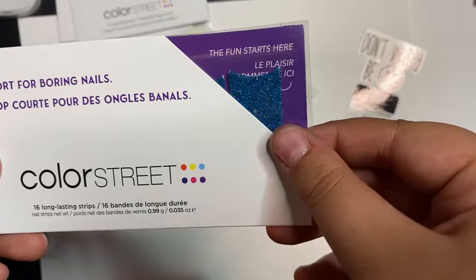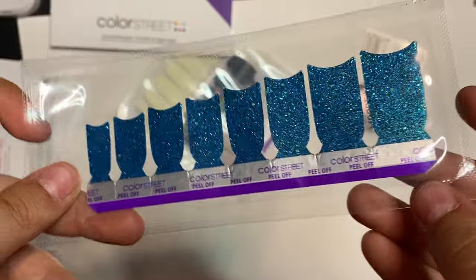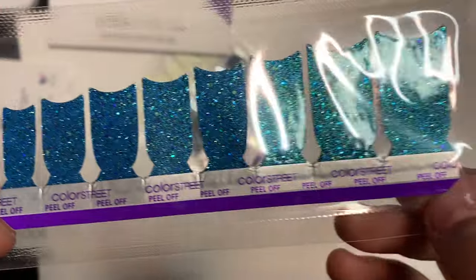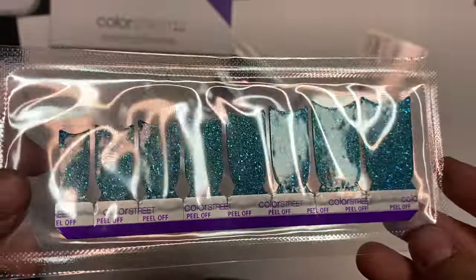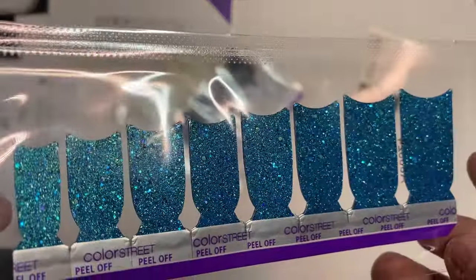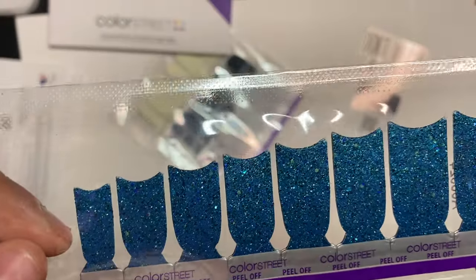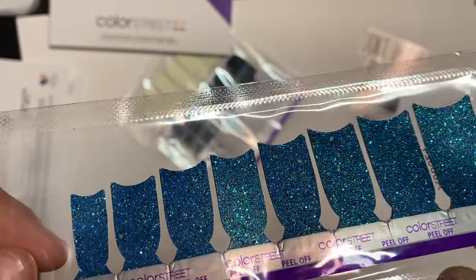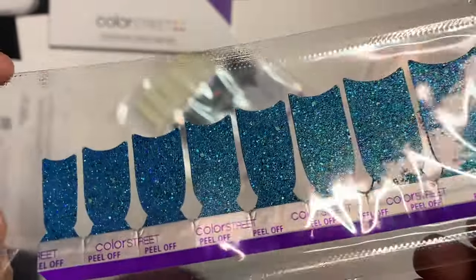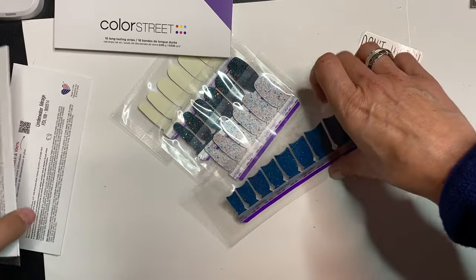Next one we have is Changing Tides — another glow in black light. Tap your tips with blue and green glitter dual-ended French tips that bring a wave of glitzy light. Look at that blue and green with the glitter too. That green is stunning. That glitter is chunky. Ladies and gents, I'm digging this one.